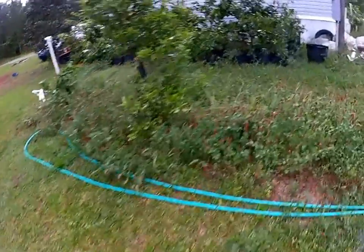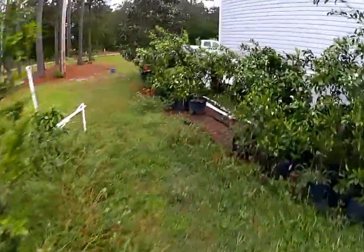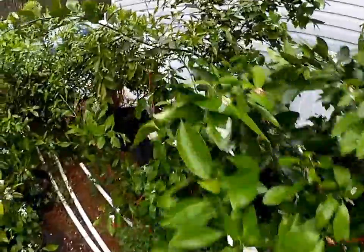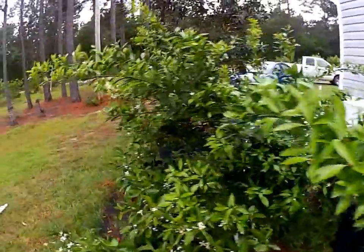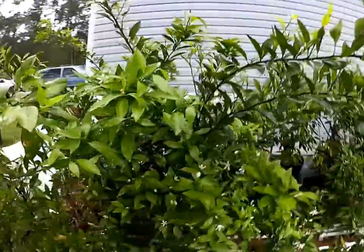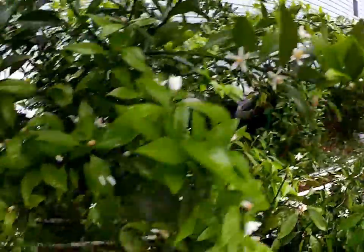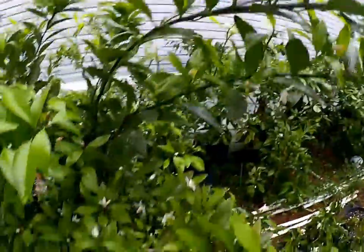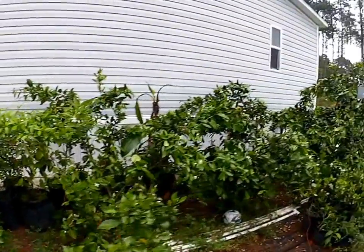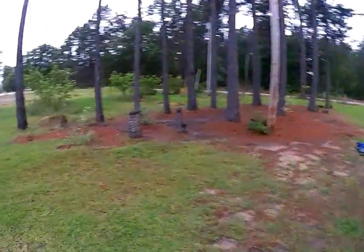Citrus — the satsumas. I did throw a cold frame over them, protected them. I got scared and decided to go ahead and put in the work to keep them tucked in for the winter, and it paid off. This Kisu right here has really bloomed out very well — probably going to have a hundred seedless Kisus on there. I've got the Brown Select, the Owari, and Saint Anne's down there. All of these looking really good.